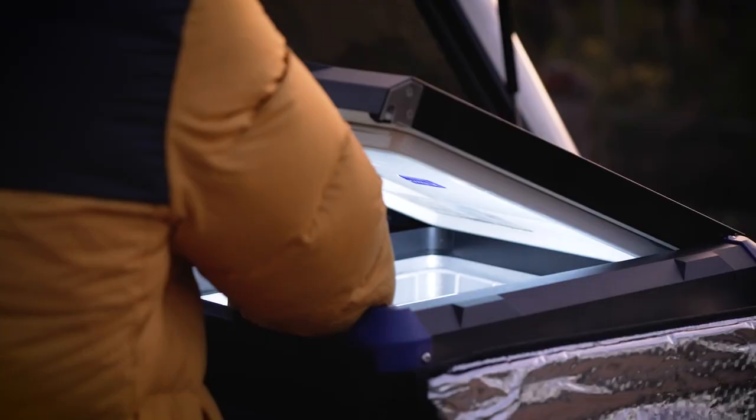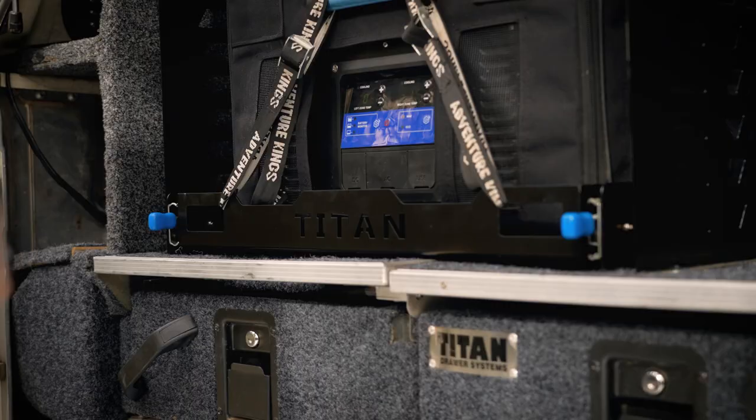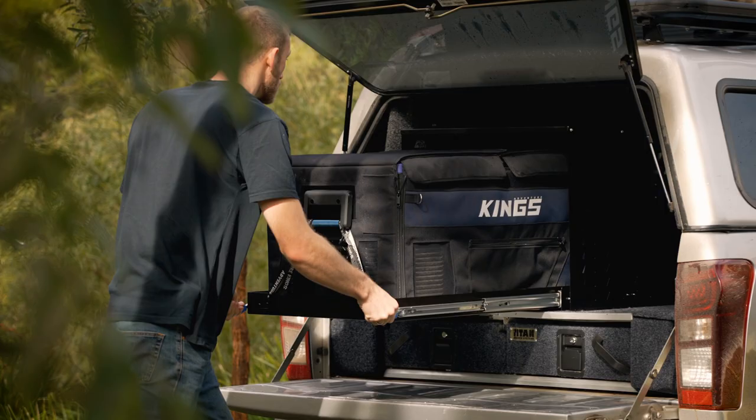When it's completely closed, the fridge slide locks in place to keep your fridge nice and secure. It also locks in place when it's fully extended to stop the fridge from sliding back in. To release it, all you do is press down on both levers.